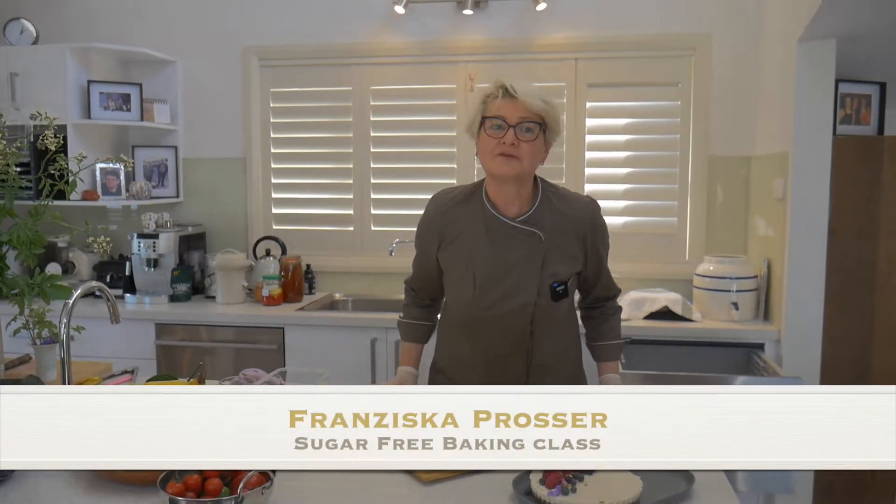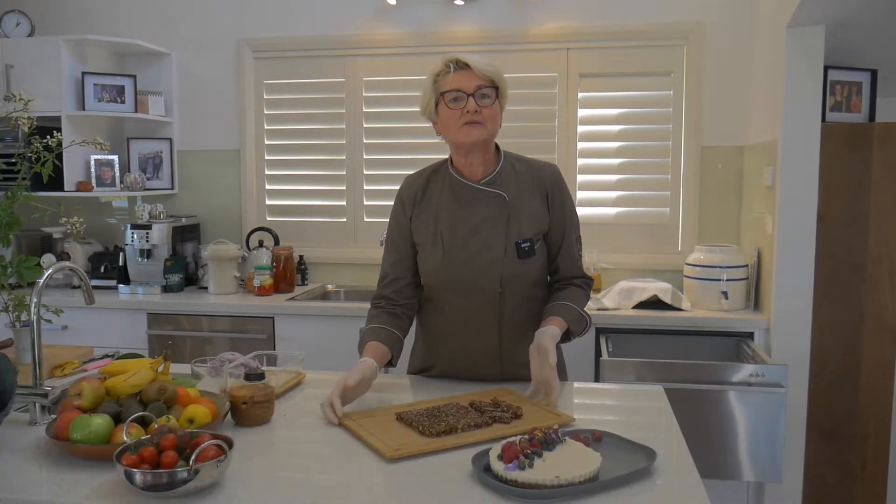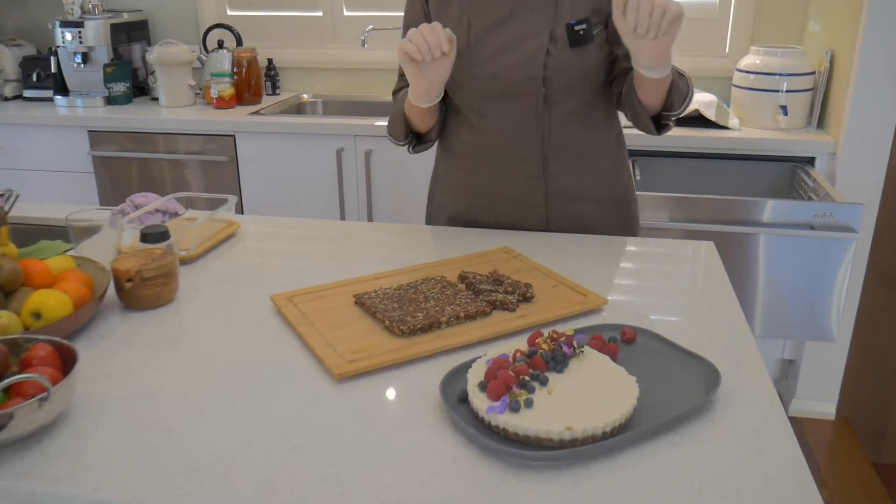Hello, Franziska from Foodworks Coaching. We are doing our sugar-free baking class. This is sugar-free, dairy-free, and of course gluten-free.